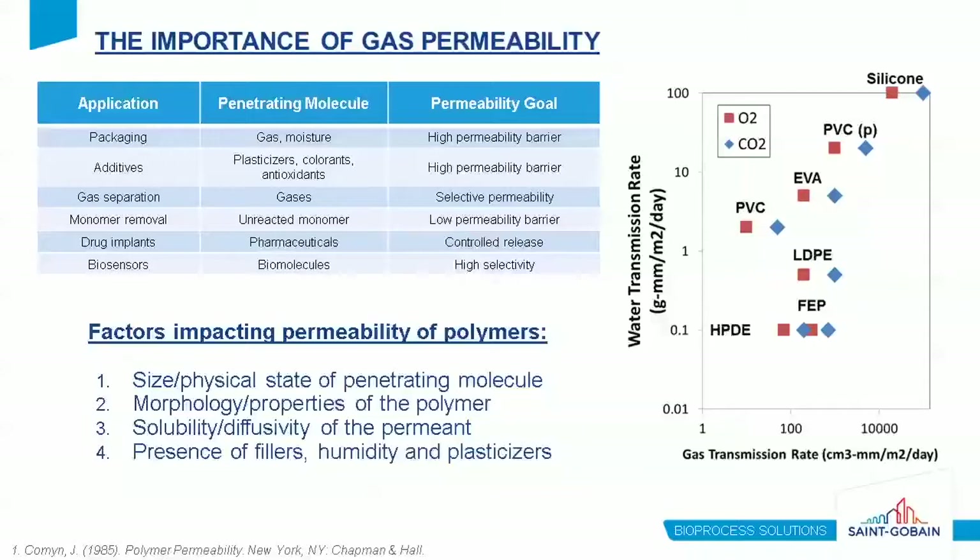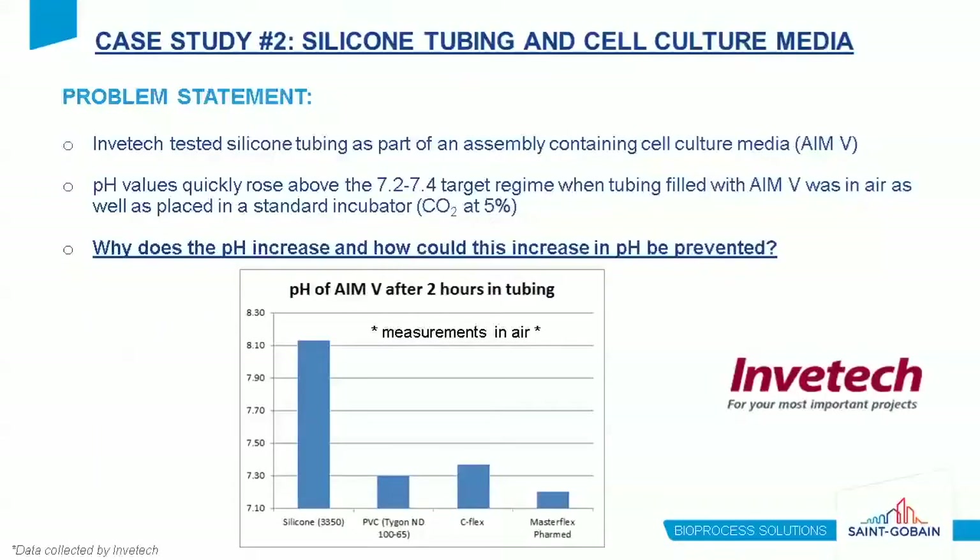Here we show the water vapor transmission rate and permeability of carbon dioxide and oxygen through several commonly used polymers in medical applications. Polymer permeability varies widely, with FEP and high-density polyethylene at the bottom of the chart, versus silicone, which is highly permeable to both carbon dioxide and oxygen as well as water. The permeability of CO2 through silicone tubing is important for the next case study, in which Invitech was evaluating silicone tubing as part of an assembly containing cell culture media. They noted a rapid increase in pH above the target range when the media-filled silicone tubing was in air or under incubator conditions.